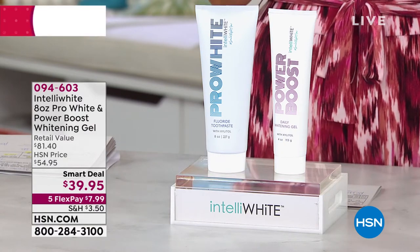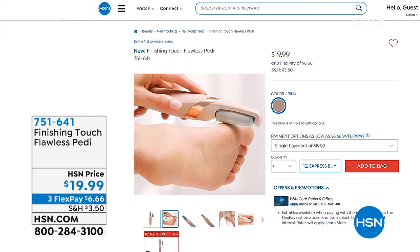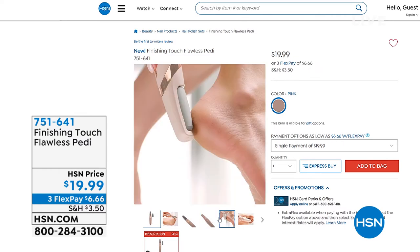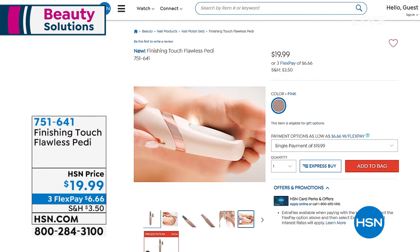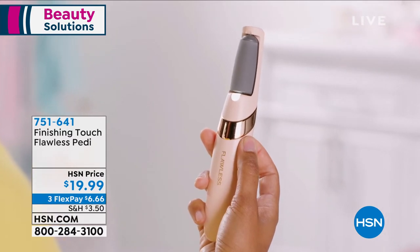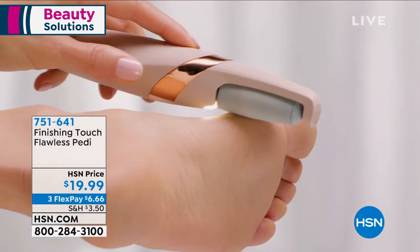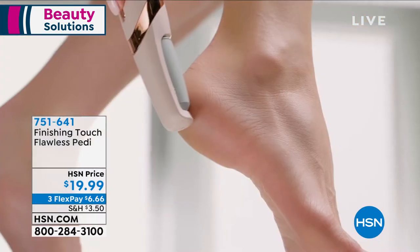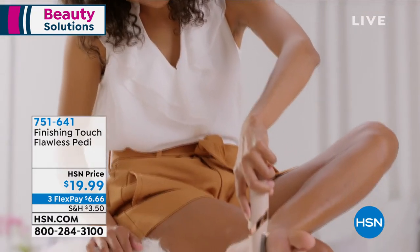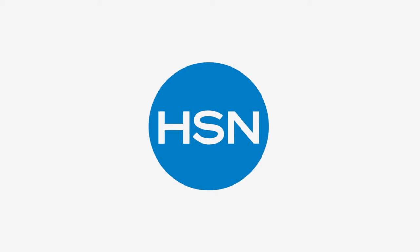Something else I wanted to talk about: the Flawless Pedi — a brand new launch item, only $19.99. Instead of scrubbing your feet or scraping your heels, we have a tool that does it for you. Batteries are already included — you turn it on and it buffs off all that dead skin. It rotates and buffs out all the dead skin around your heels and toes, leaving your feet super smooth. It's $6.66 per payment. Fast, easy, simple — nothing to replace.